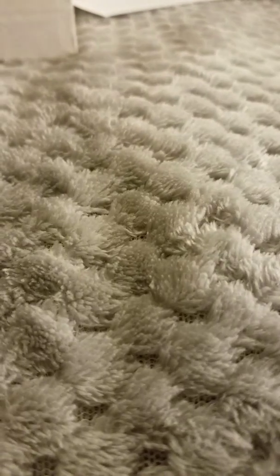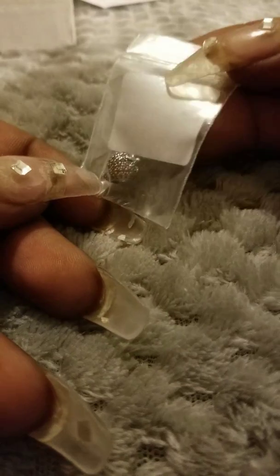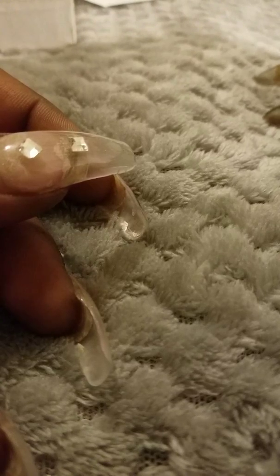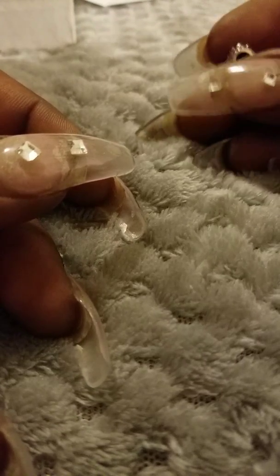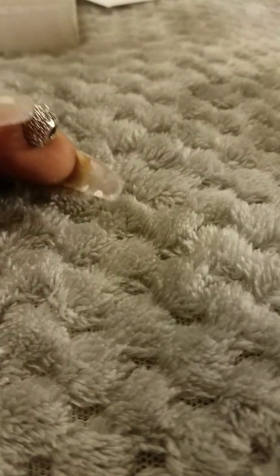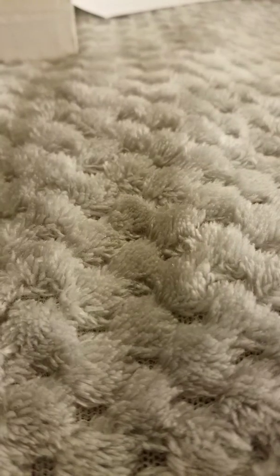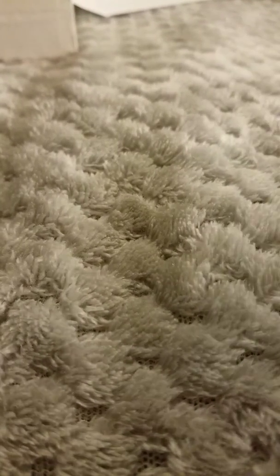And then I thought this was so cute. I picked up the strawberry. This I got for $23.99. And I don't know if the red shows up too well on camera, but it is pretty.